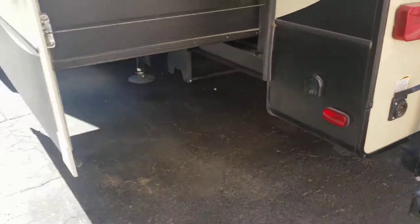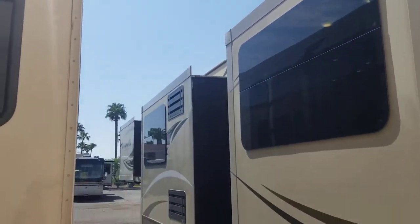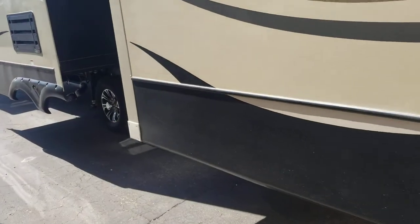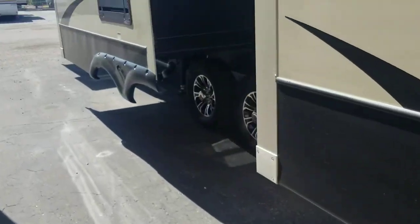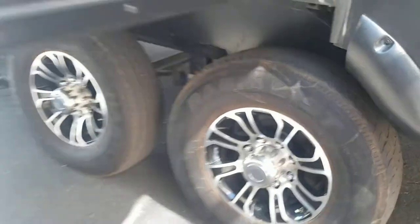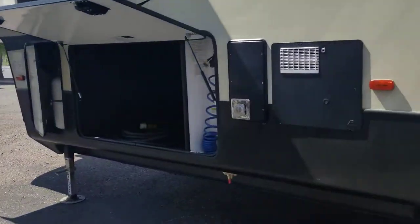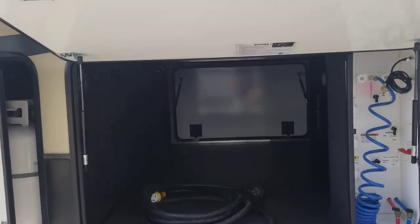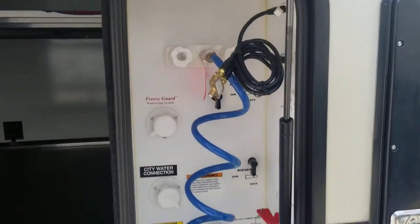50-amp power service of course, and you can see the other three slides on this side. No slide toppers, but you could put them on — you can see the tracks up there for them. There's also a tank vent to help keep the smell down. Decals are all in good condition, no chips or cracks. On the other side of that pass-through you can see your city water connections, outdoor shower, coax, and low-point drains, plus the auto leveling electronic system.